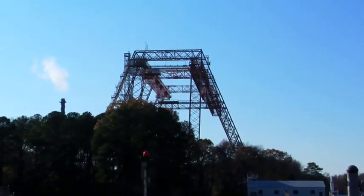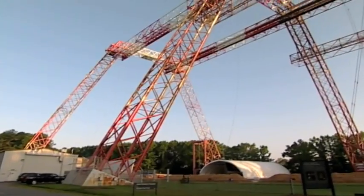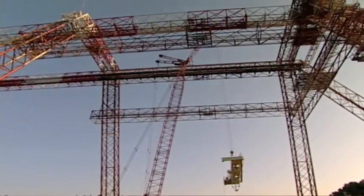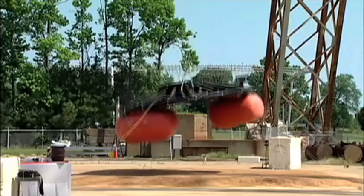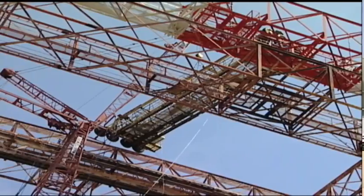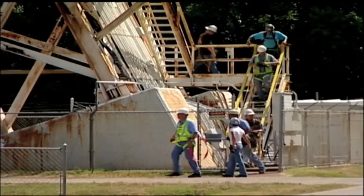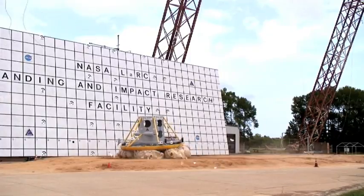Ever since the 1960s and America's first trip to the moon, NASA has been using this massive structure known as the gantry to test and refine its spacecrafts. Now, as they prepare to go back to the moon, the gantry is busy again, with engineers working overtime to ensure a soft landing and a safe end to the journey.